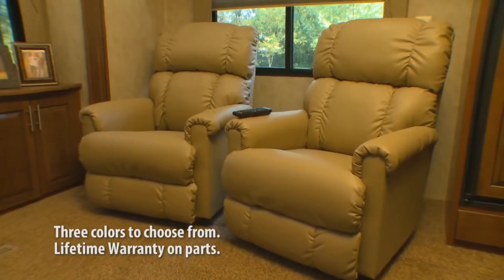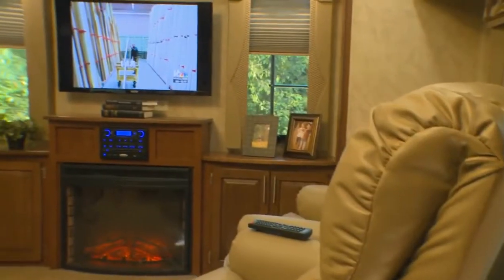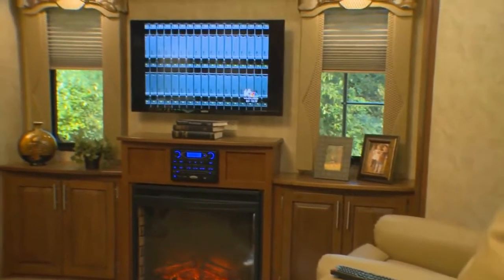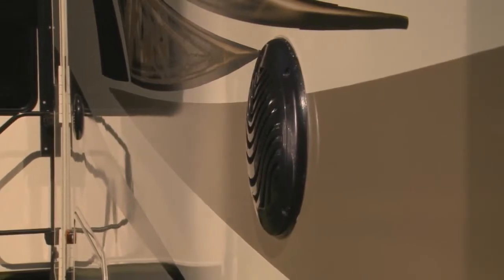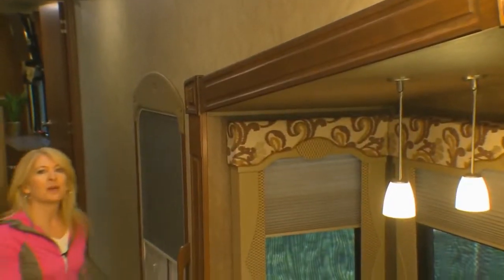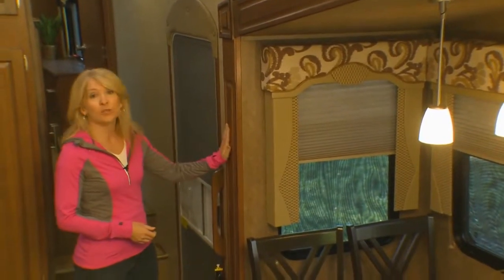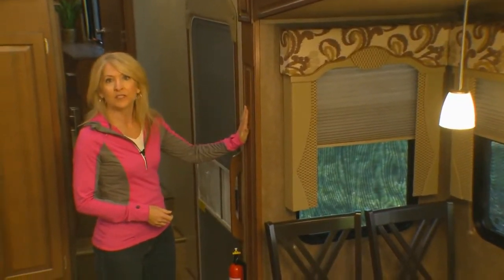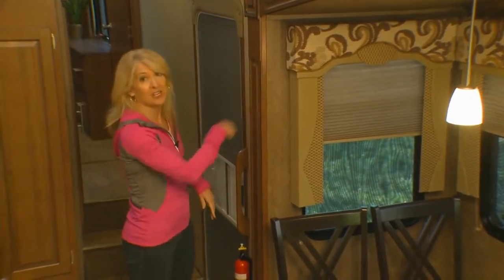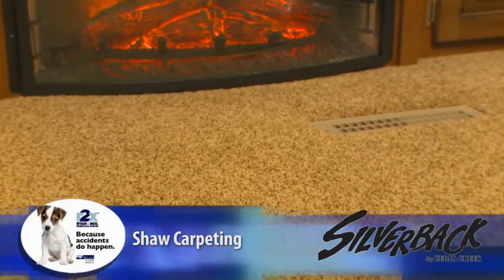Lazy Boy recliners offer relaxing comfort at the end of the day. While sitting in your Lazy Boy, you can watch your favorite movie on the LED TV with surround sound. There are also outside speakers integrated into the surround sound system. Many competitors use false foam in their fascia, but Silverback's solid wood fascia gives a quality difference you can hear and feel. We also offer trackless Berber carpeting throughout the living room and bedroom.